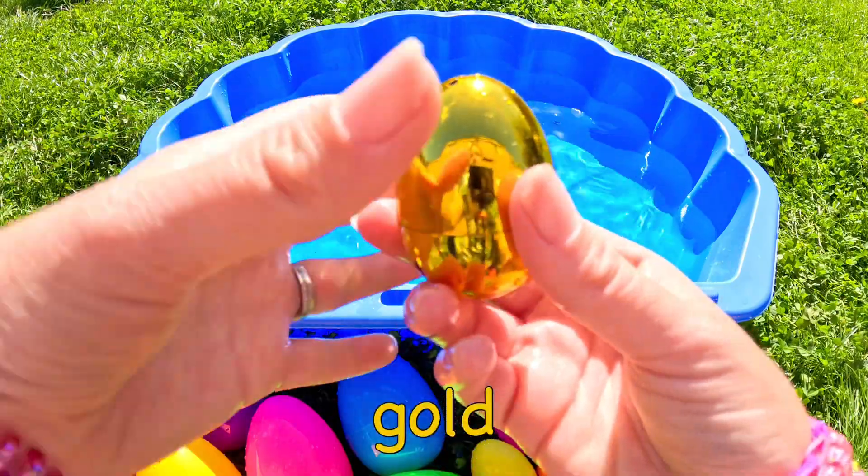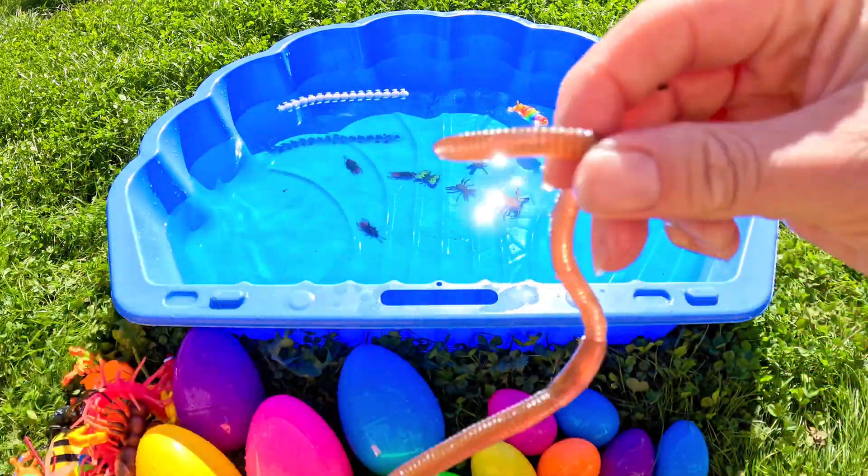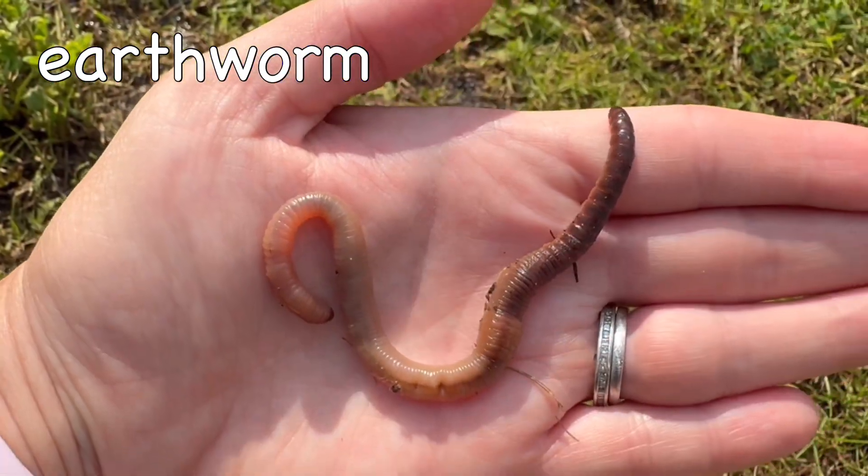What do you think's in this golden egg? It's an earthworm! Yay! Earthworm!